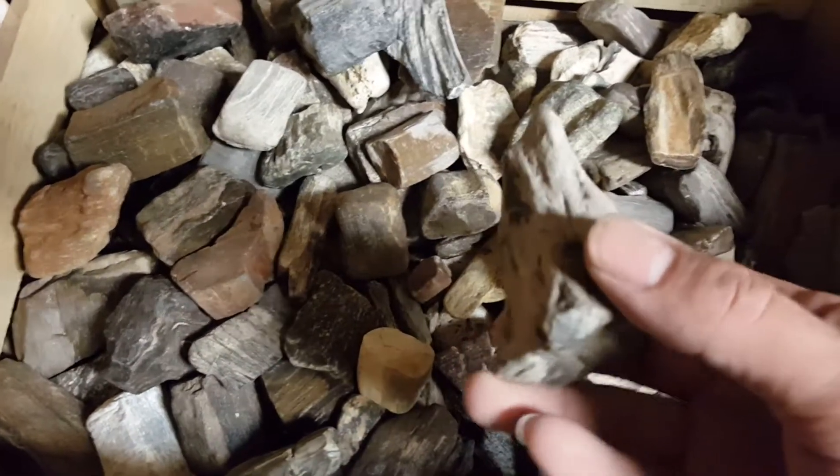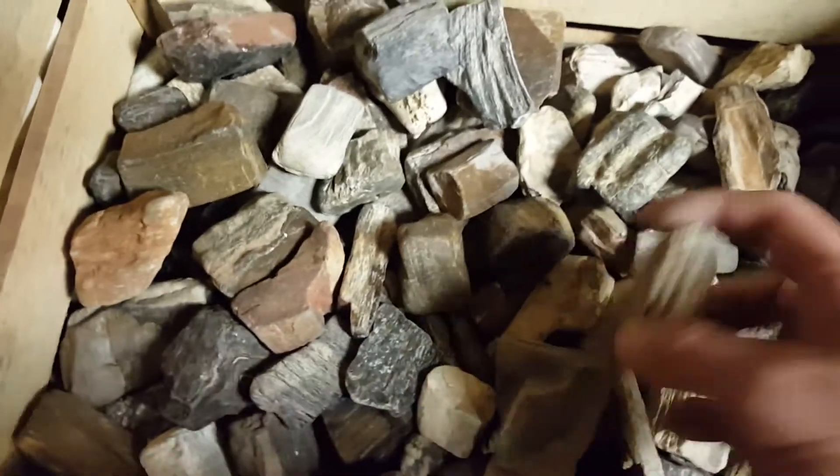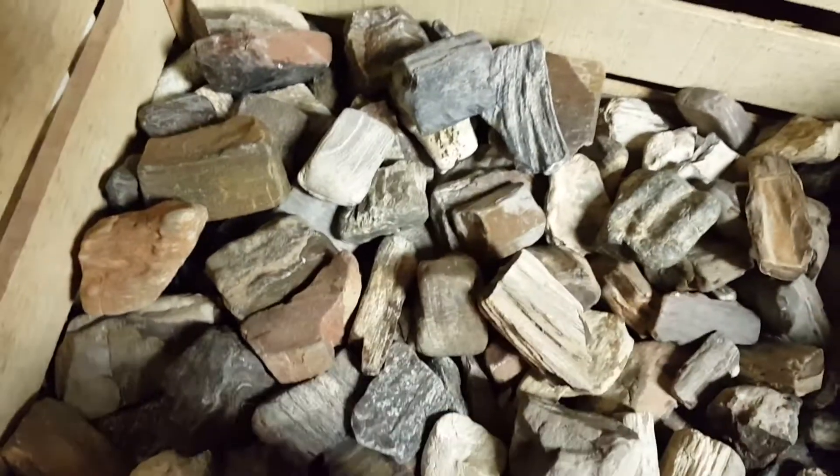I tend not to pick up too much anymore. I picked up a whole lot of it at one point. It's kind of unfair for everybody else, that's why I don't pick up so much of it anymore.